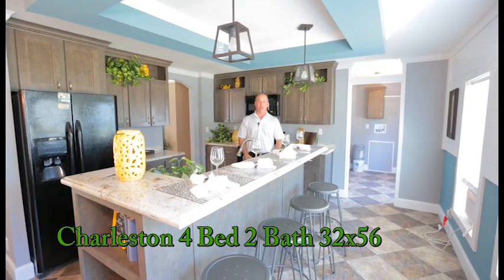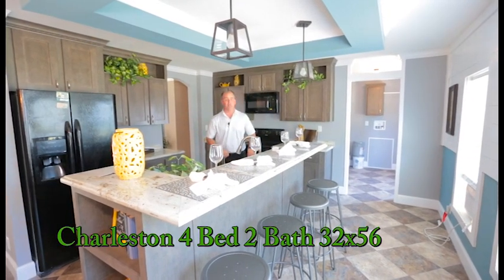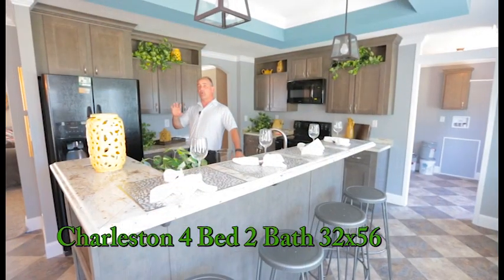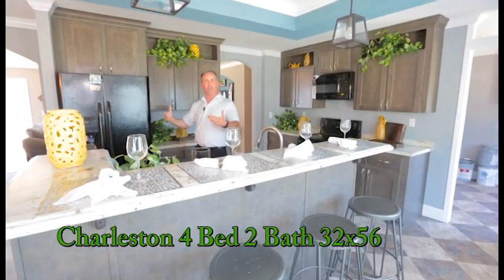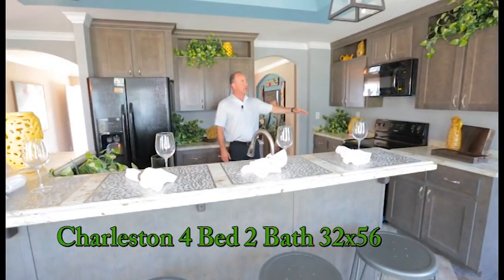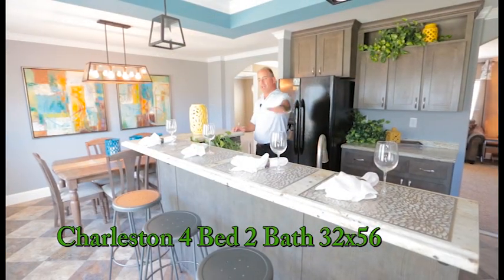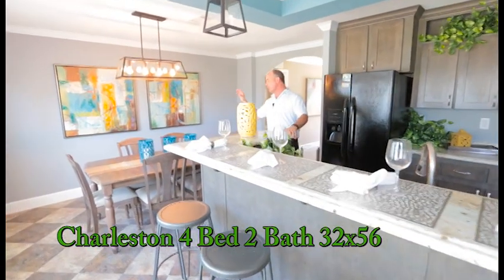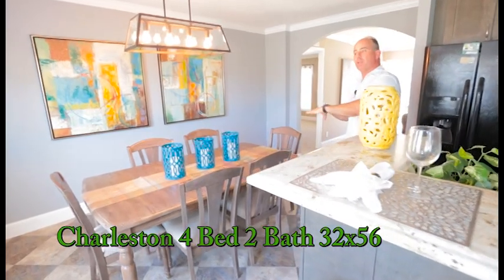We're in our kitchen right now — nice little kitchen with a place up here for a bar where you can sit while somebody is cooking or have sandwiches and breakfast. Because it's a full four-bedroom home, we have a side-by-side refrigerator for a larger family. You've got a smooth top range and a built-in microwave. Our Charleston also offers a nice size dining room — the table we have in here seats six, and with another leaf you could expand it even more.